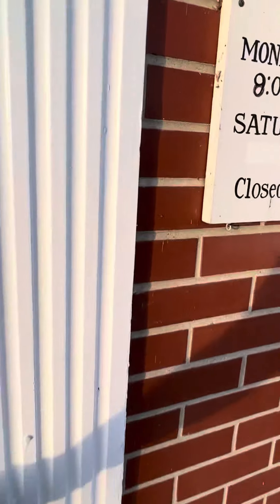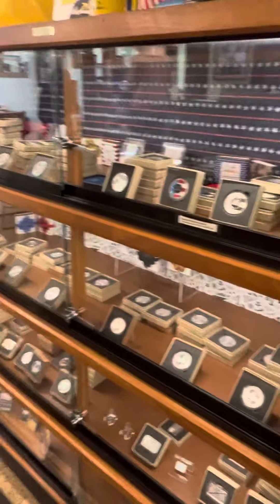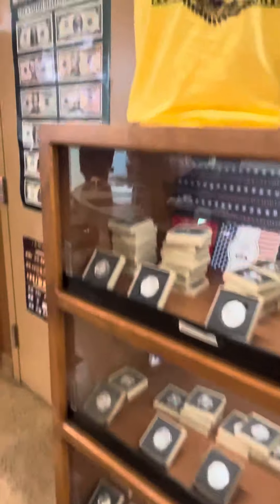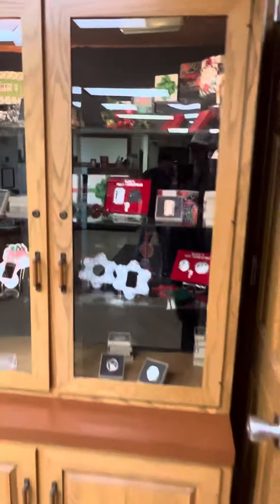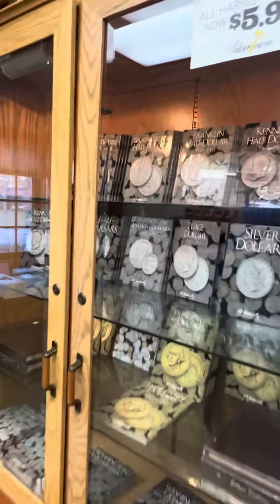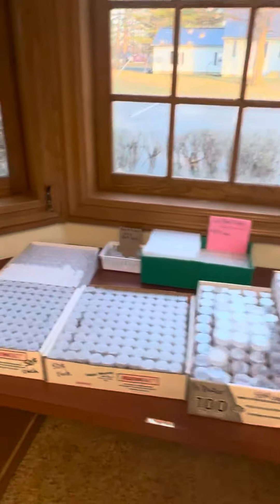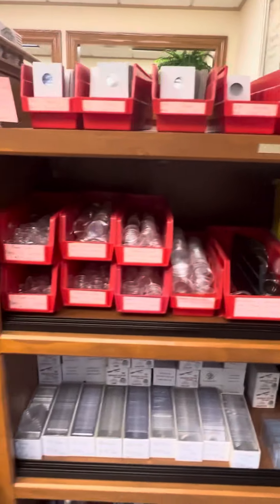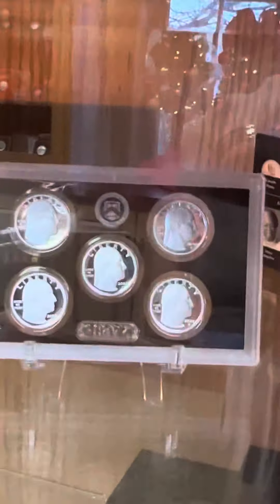You can see there's a lot of Christmas stuff out already. They've got all the books in here for your coins — it's awesome. Supplies, everything you can imagine, they've got it. Oh man, look at that, that's so cool!